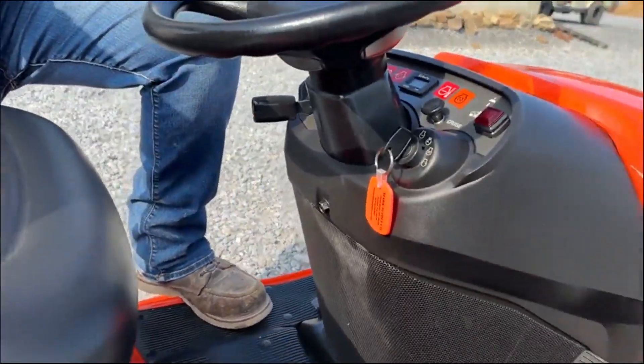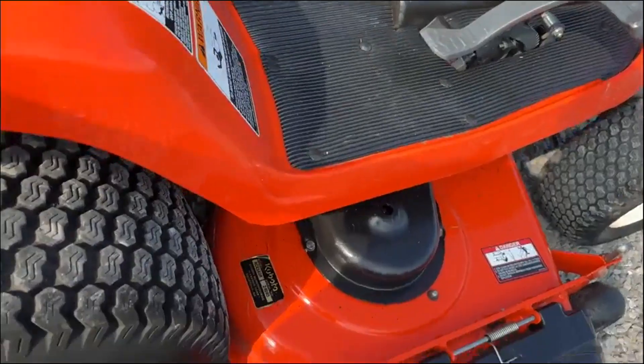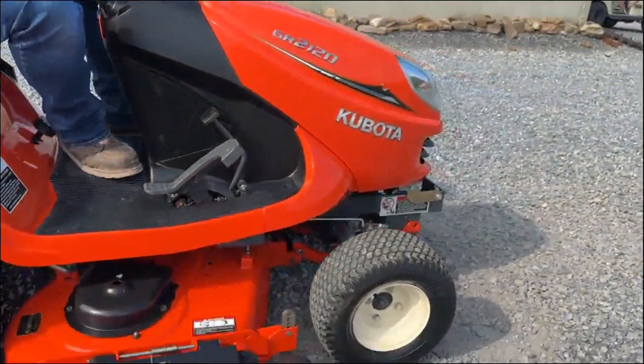These aren't a cheap tractor — they're like $12,000 maybe, they're a lot of money. This is a good little tractor. We've got it fired up, running around.